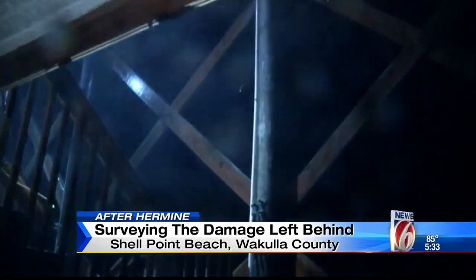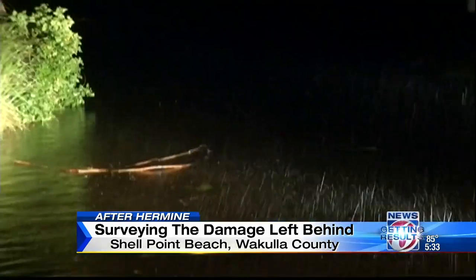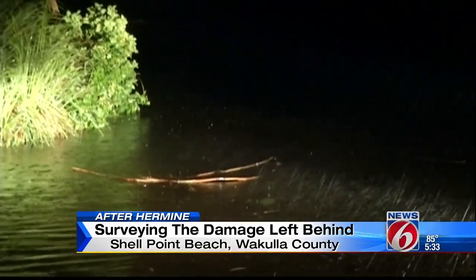Tornado warnings, howling winds and horizontal rains, not to mention a storm surge that flooded this entire beach town. The water was bad.